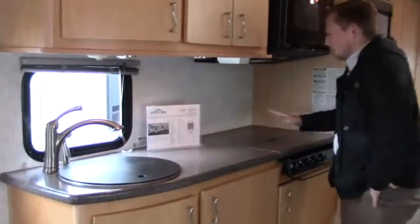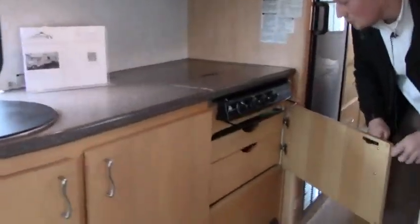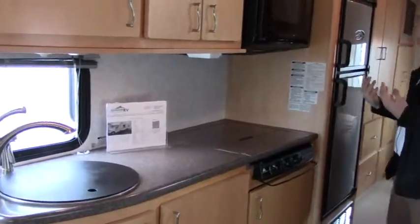We have Corian countertops and a three-burner stove. Notice there's no oven — we have instead some extra drawer space here. Since we have the convection microwave, we don't necessarily need that oven.